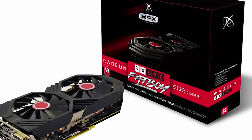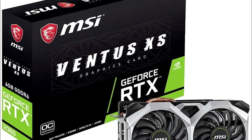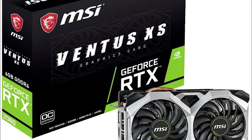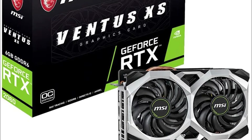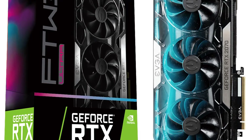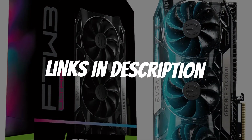Are you looking for a GPU for the Ryzen 5 2600? In this video, I will show you the 5 best GPUs for the Ryzen 5 2600 based on my personal opinion and hours of research. If you want more information and updated pricing on the products mentioned, be sure to check the links in the description down below.